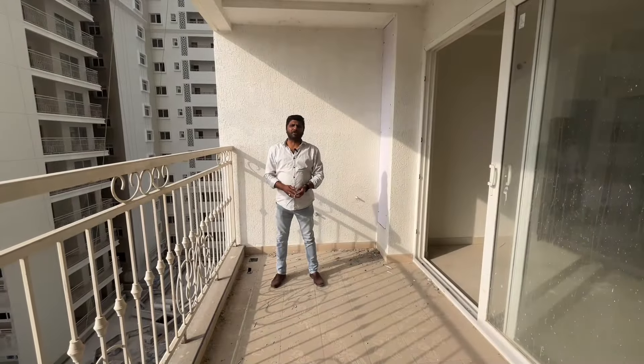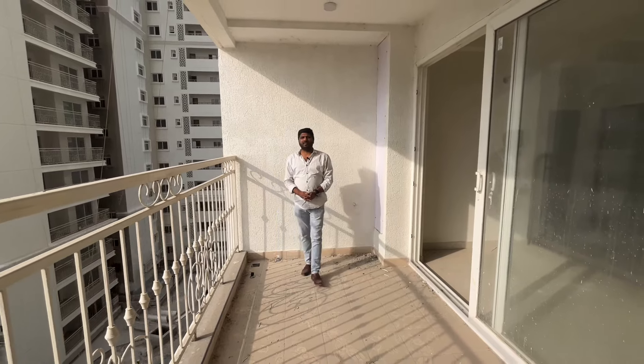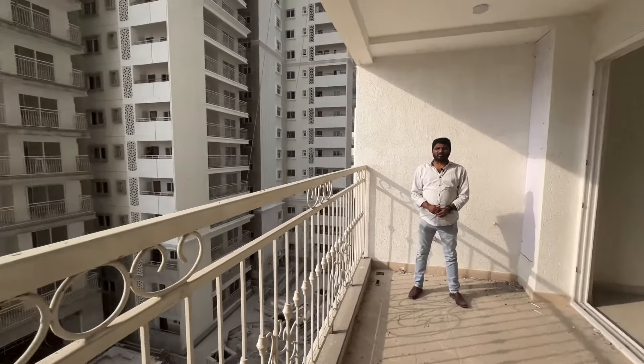Hello, welcome back to Space Properties. Currently, we are at Beverly Hills Prestige, Kokapet area. Outer ring road is a stone's throw away.